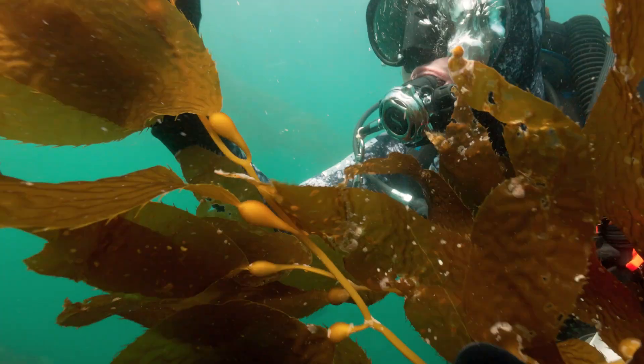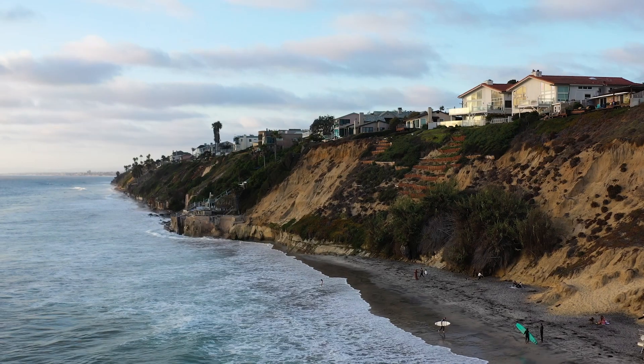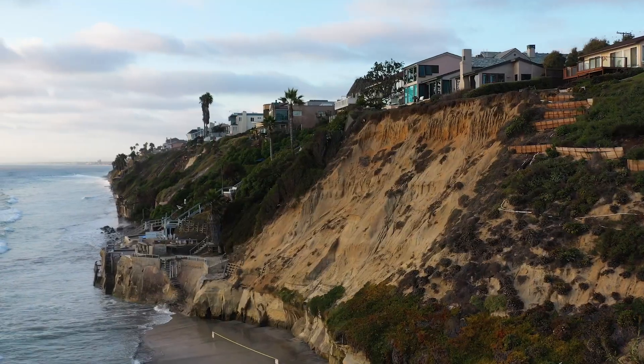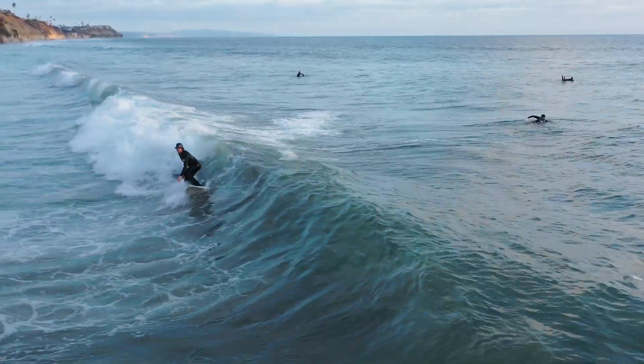A lot of people I talk to wonder why kelp is even important. When kelp is healthy, a stand just off the coast is influential in preventing coastal erosion. All these homes on the cliffs were so much better protected from wave action when the kelp was here, just naturally buffering the swell and storms.